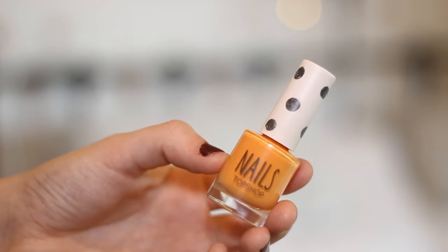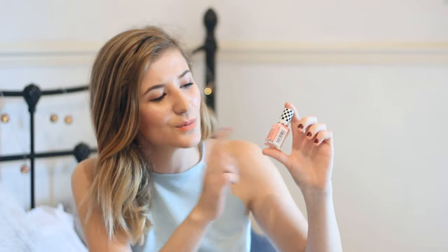I couldn't do a Summer Essentials video without talking about nail polishes. I've picked out three that I think are absolutely perfect for summer. First one is a Topshop nail polish — I really like their formula, it's really pigmented, not too sheer, not too streaky, just a really good all-round formula. The first one I've gone for is Wide Awake. This is one of those colours that when you have a tan it looks amazing — not too bright, not on the neon side. I think this is going to be my holiday colour.